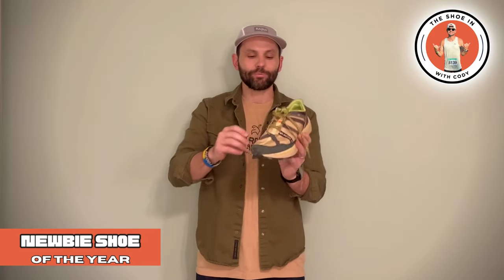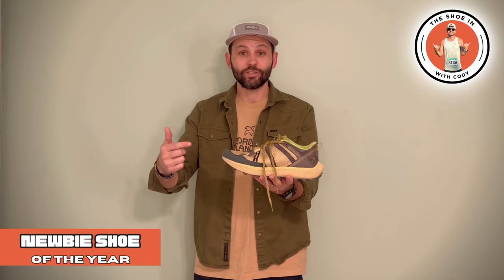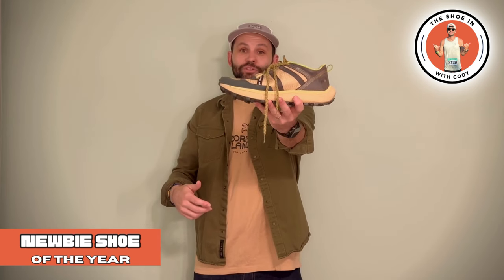Mud, rain, rocky — you name it. Everything I threw at this, not an issue at all. This upper has been through hell and back and it still looks freaking awesome — it's holding up really nicely. For a first-time trail shoe, 4T2, you knocked it out of the park. So my newbie of the year — Get Lost by 4T2.